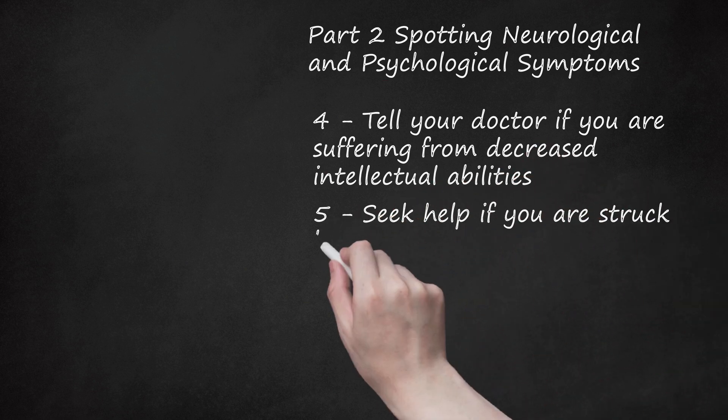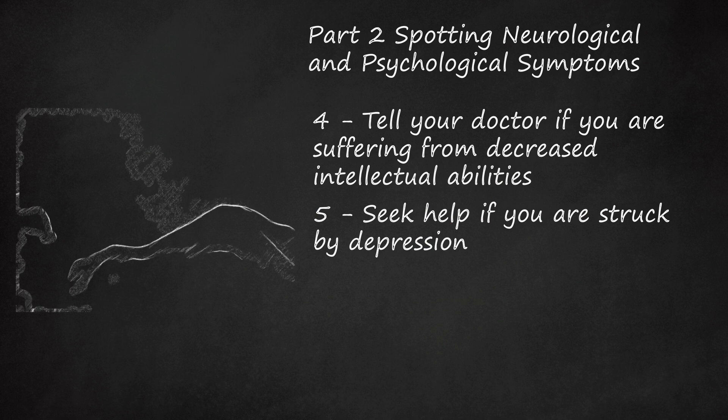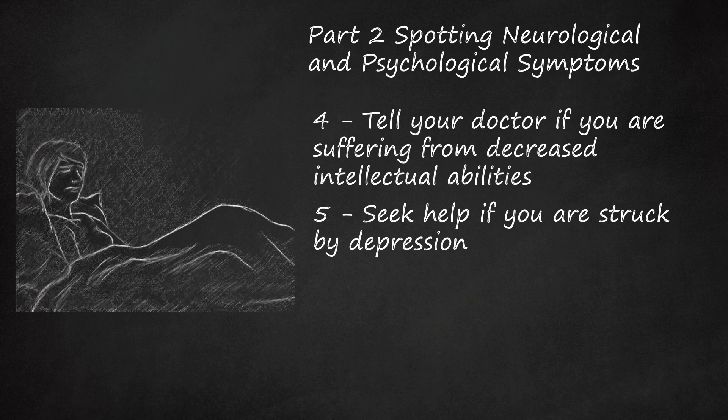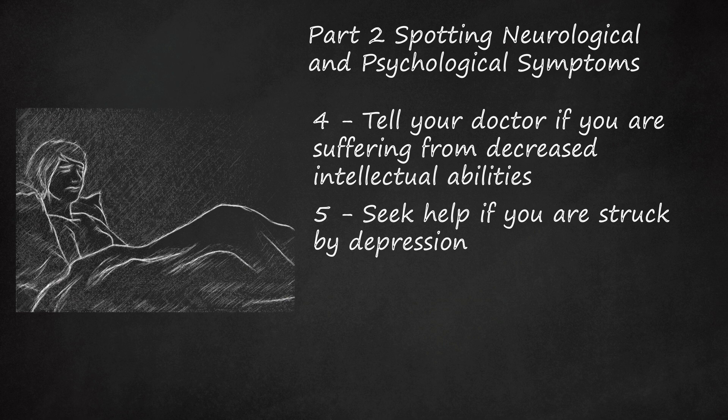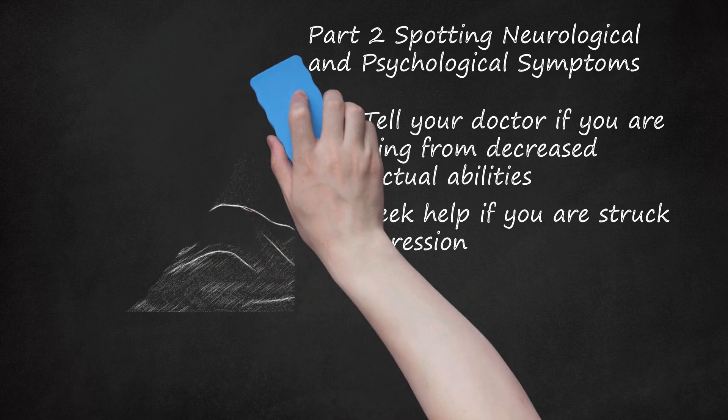Step 5: Seek Help If You Are Struck By Depression. Many Morgellons victims also suffer from depression. It is unclear as to whether depression is brought on because of the effects of Morgellons, or if Morgellons is a manifestation of depression and other psychological problems. Make sure to see your mental health specialist if you suspect your depression is somehow linked to Morgellons.